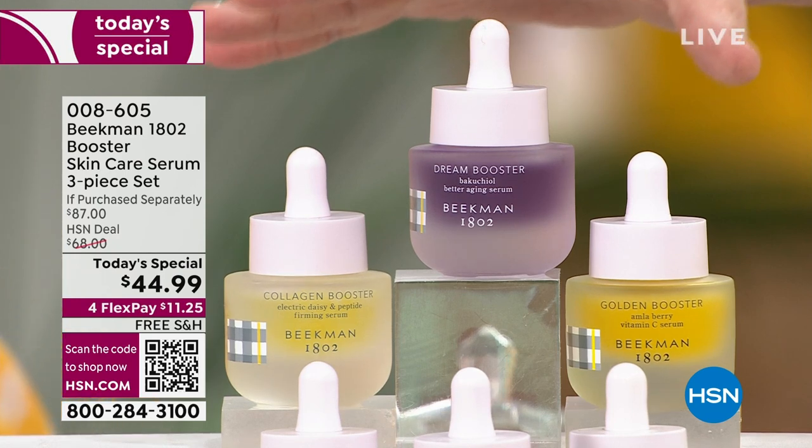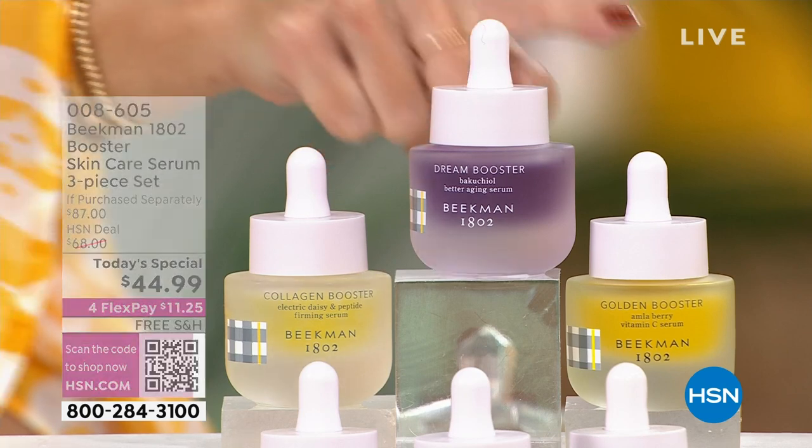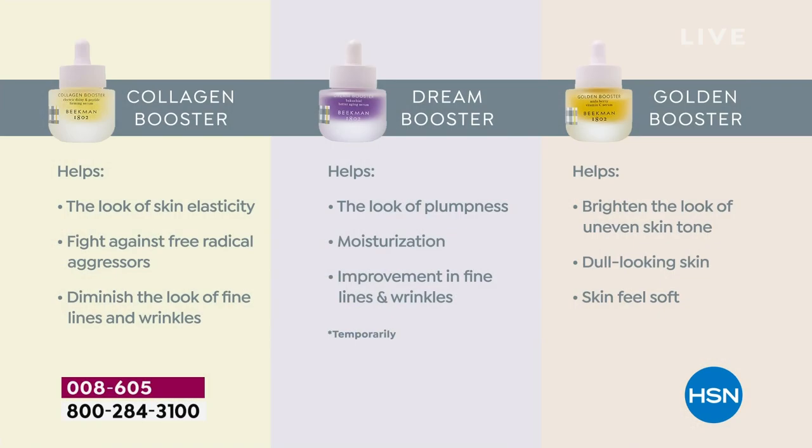What I love about this is you're getting all three. If you're an expert in skin care, you're probably already using these. The Collagen Booster helps with elasticity, the bounce back, the juiciness of your skin. If you feel like your skin is not having that juicy moment right now, collagen is going to fix that. The Dream Booster is a retinol alternative with Bakuchiol oil — a natural retinol that helps with moisturization, plumpness, and fine lines and wrinkles.